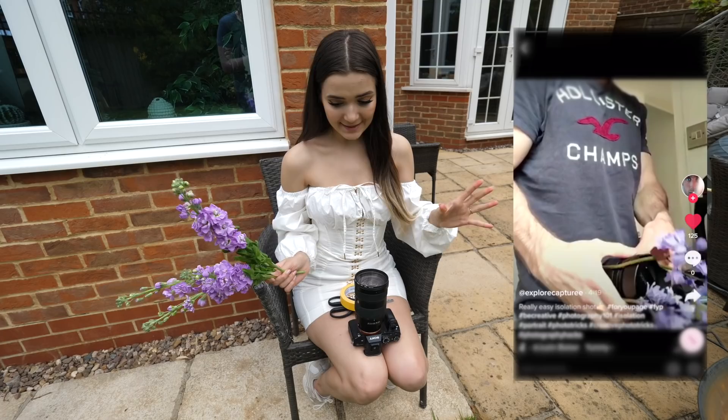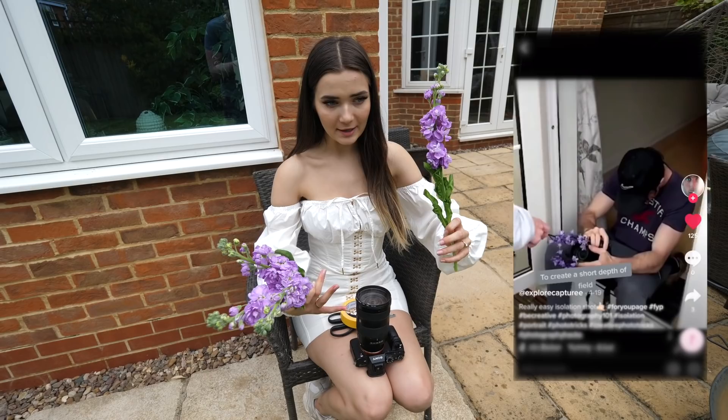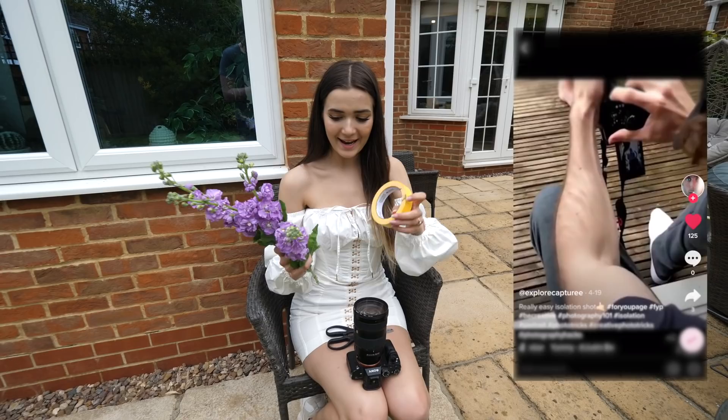For the next hack we're creating an illusion like we're outside in a really nice flower field. Since we're in lockdown we can't go out anywhere for nice photos. The TikTok I'm recreating had someone tape flowers to their camera lens to make it seem like the point of view is within a flower field. I'm going to take some frog tape and literally tape these flowers to my lens.